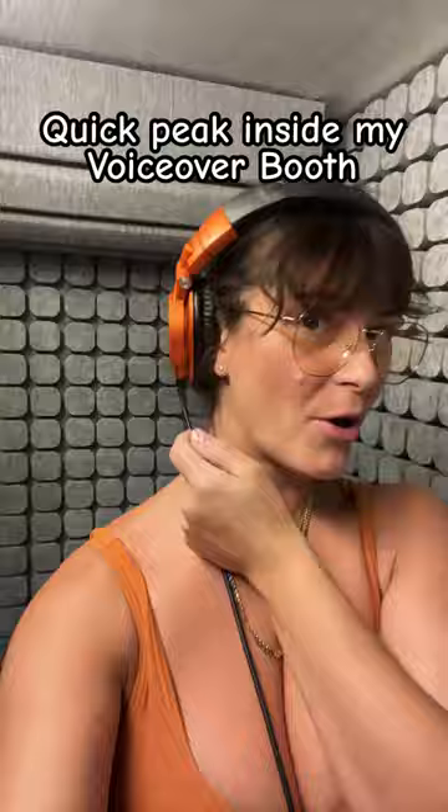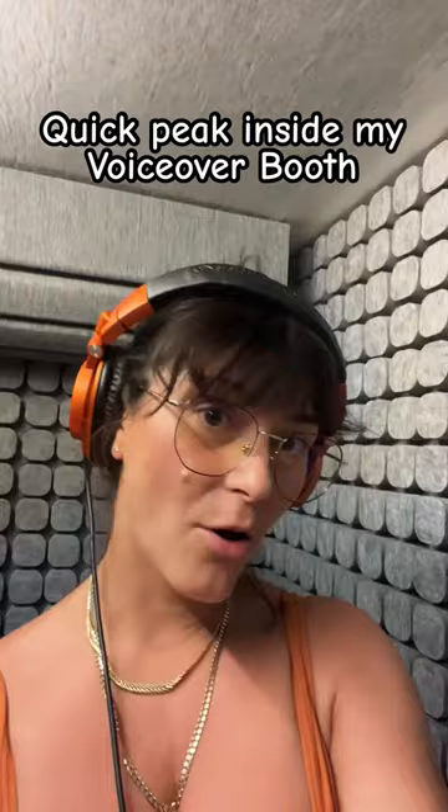I've got my beautiful headphones from Audio-Technica, these lovely computer glasses, and going down to the desktop we've got all of these gemstones to keep the vibes high.